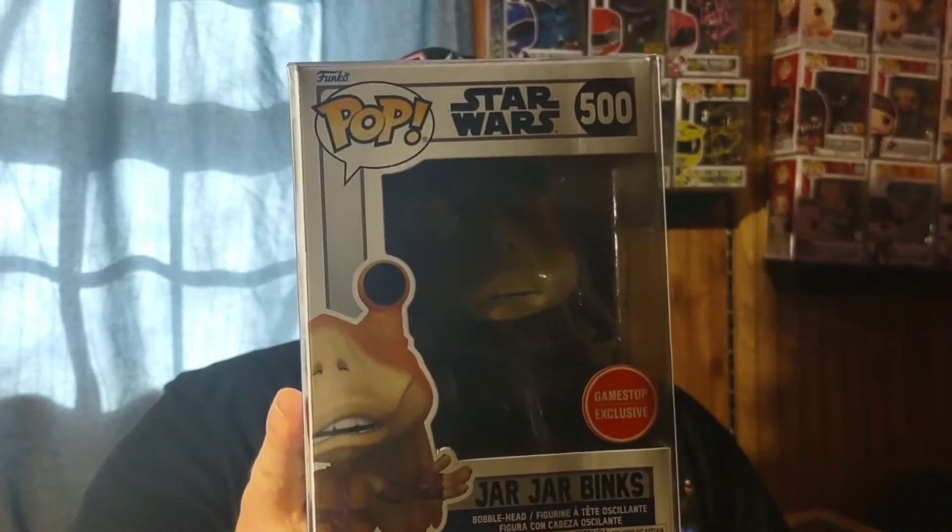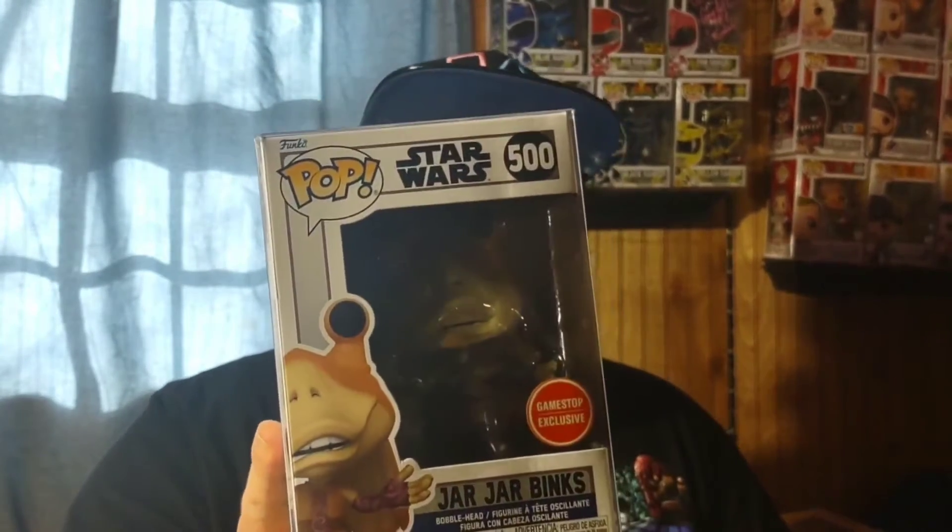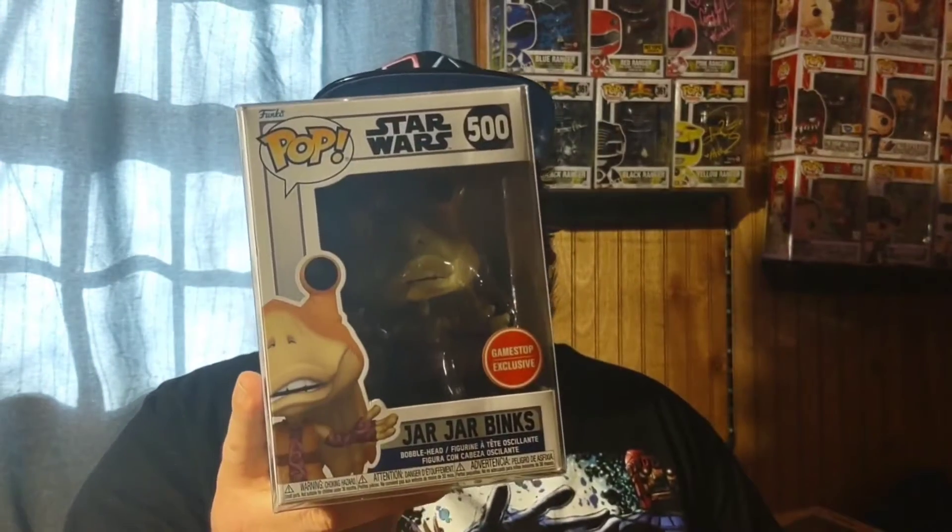Another pre-order from GameStop: the GameStop-exclusive Jar Jar Binks. The original Jar Jar pop is definitely up in price, so when they announced this exclusive I pre-ordered it right away. Finally came in — Jar Jar Binks is in the collection with his goofy self.